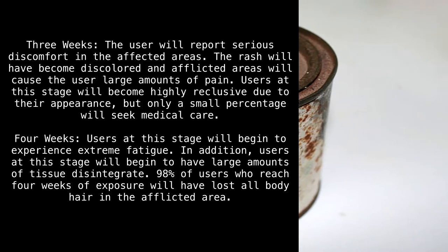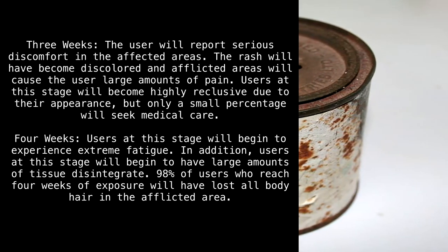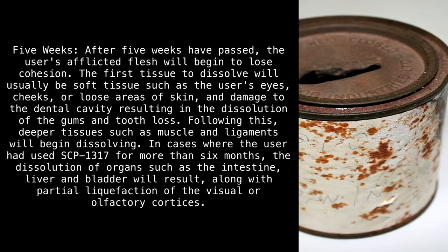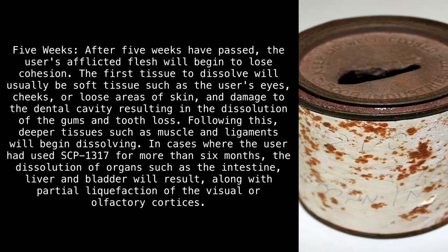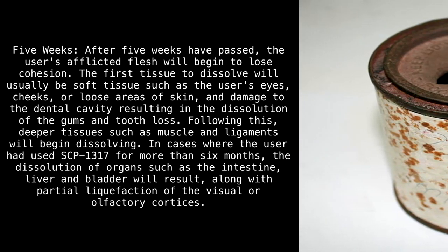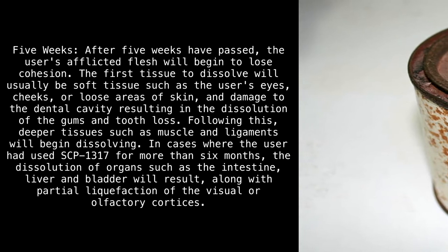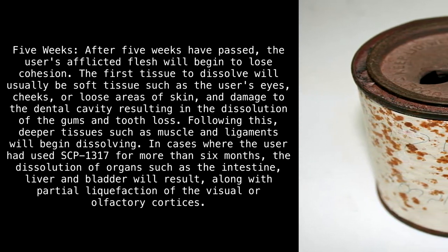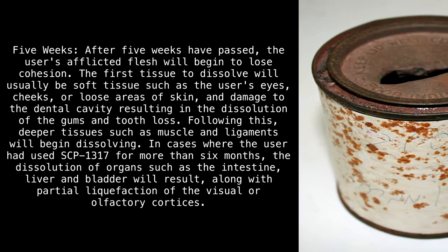Four weeks: Users at this stage will begin to experience extreme fatigue. In addition, users will begin to have large amounts of tissue disintegrate. 98% of users who reach four weeks of exposure will have lost all body hair in the afflicted area. Five weeks: After five weeks have passed, the user's afflicted flesh will begin to lose cohesion. The first tissue to dissolve will usually be soft tissue such as the eyes, cheeks, or loose areas of skin, along with damage to the dental cavity resulting in dissolution of the gums and tooth loss.